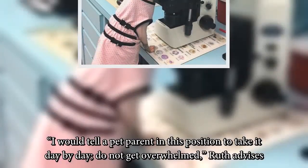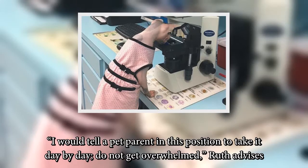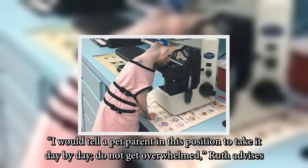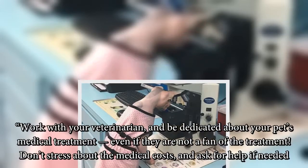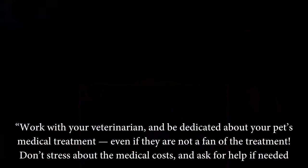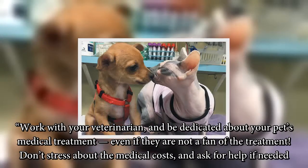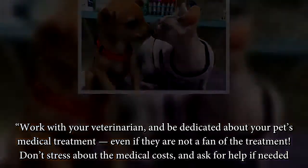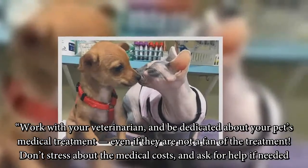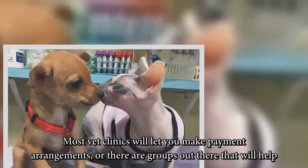'I would tell a pet parent in this position to take it day by day, do not get overwhelmed,' Ruth advises. 'Work with your veterinarian, and be dedicated about your pet's medical treatment, even if they are not a fan of the treatment. Don't stress about the medical costs, and ask for help if needed. Most vet clinics will let you make payment arrangements, or there are groups out there that will help.'